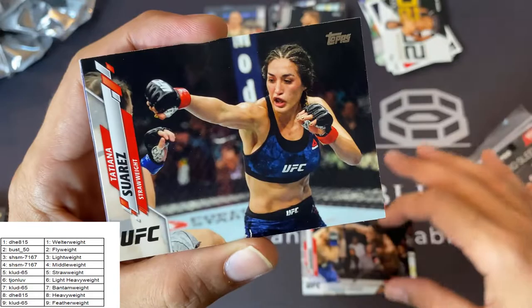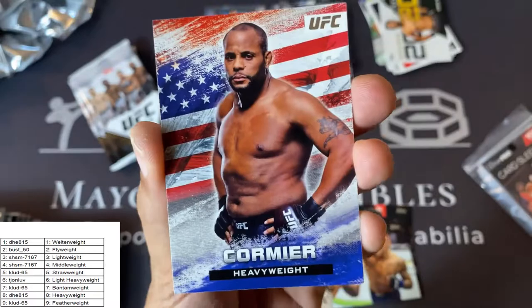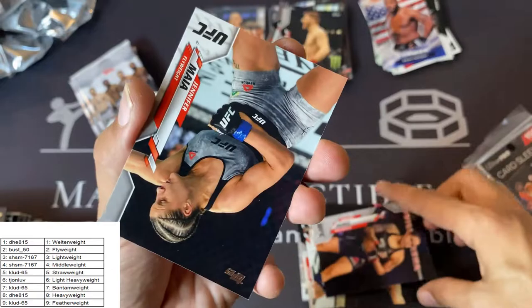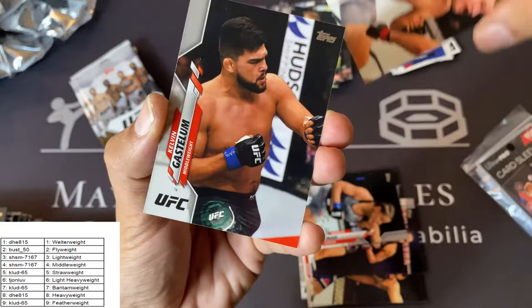Alexander Pantoja rookie card, Hakeem Duadu, Tatiana Suarez, Dustin Poirier — nice. Daniel Cormier Bloodlines insert — very nice card. Santiago Ponzinibbio, Amanda Nunez, Jennifer Maya, Kai Kara France, and Calvin Gastelum.